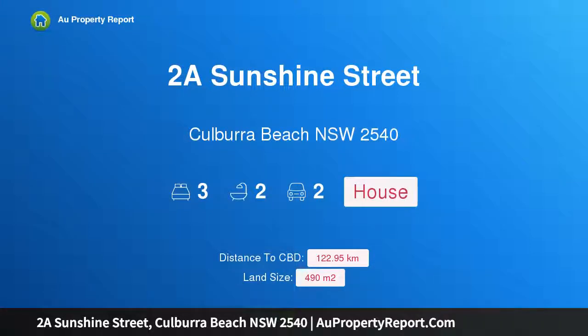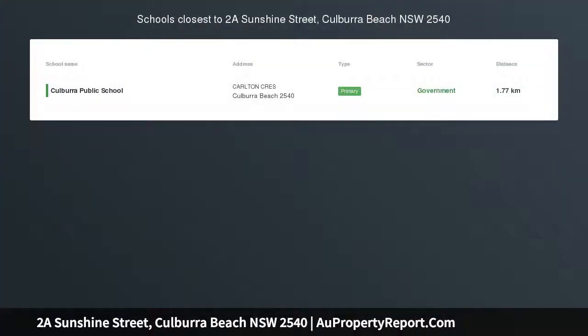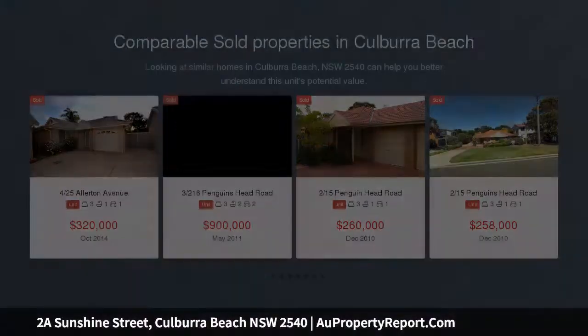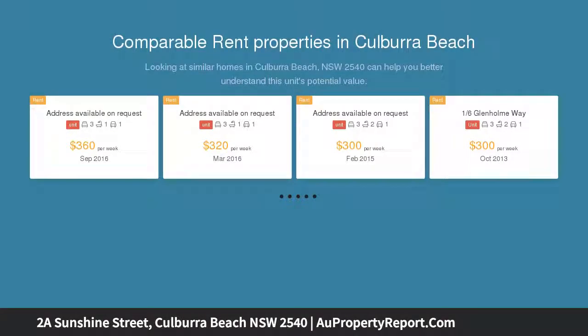Hi, I am glad to introduce property 2A Sunshine Street, Kulbara Beach NSW 2540. Sound investment. Whether you are looking for a holiday home, a new place to call your own, or an investment property, this is a must see. A sound 3 bedroom brick and tile home positioned between the beach and the bay.